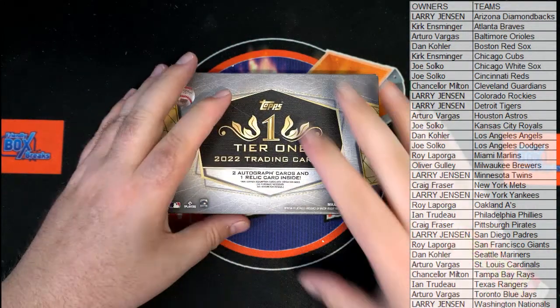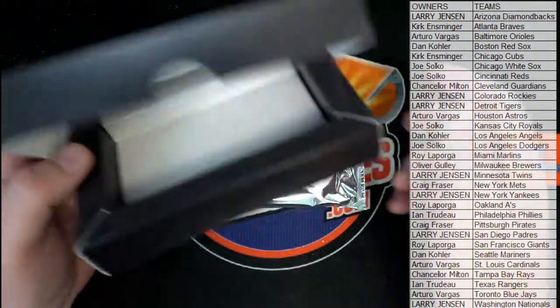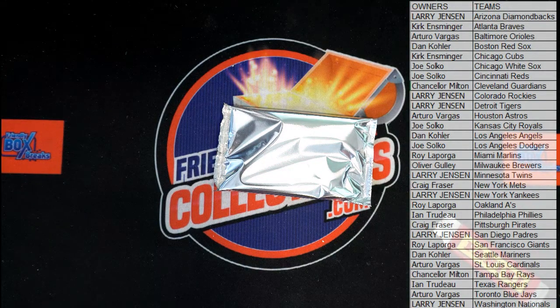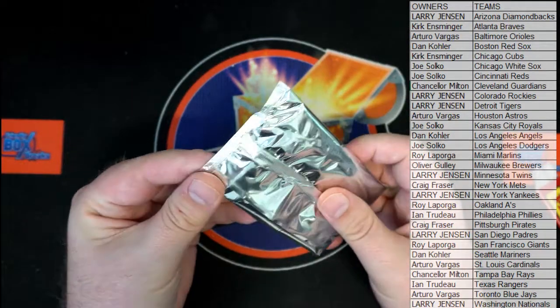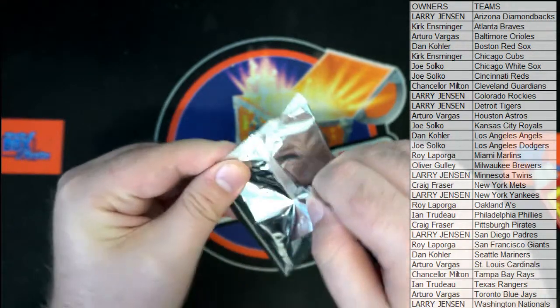How you been man? Good, I'm good, thank you. Several Judge auto 101, Soto a dual autograph, Cubs book — everything's lovely man, everything's just so lovely.